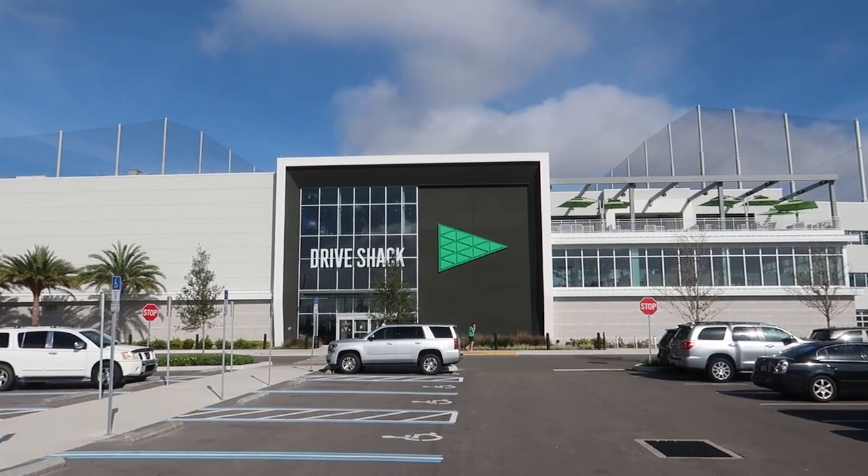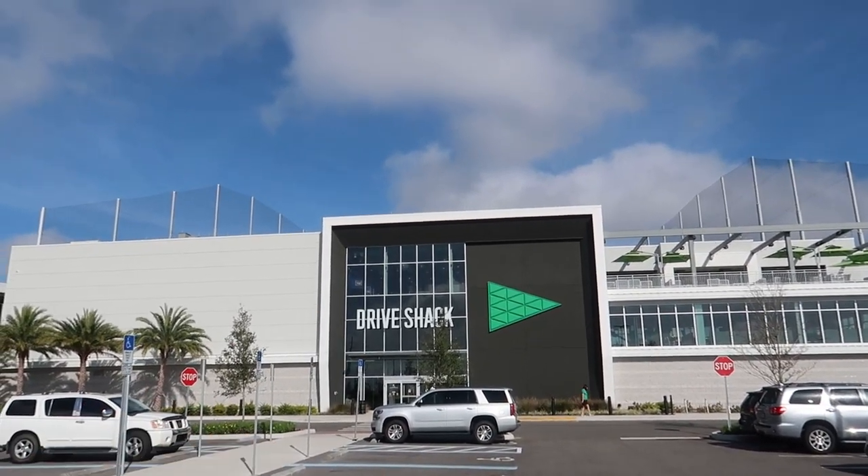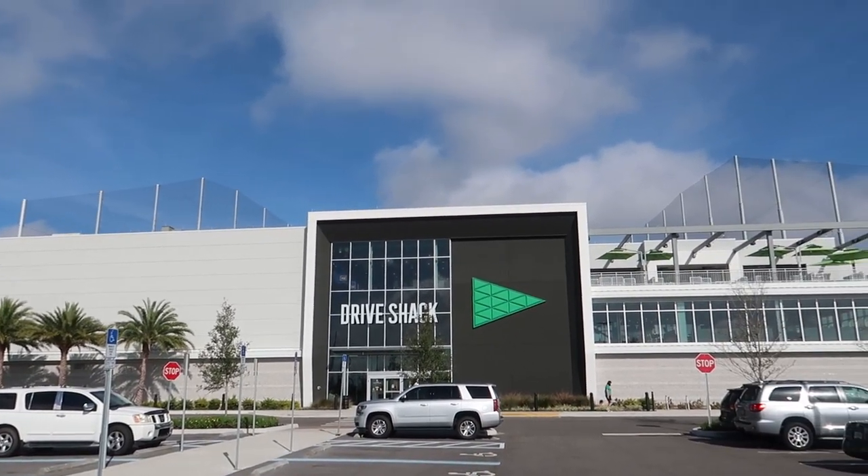The first thing is that they're pretty far away from each other. Topgolf is over by the convention center whereas this Drive Shack is out by the airport, as you can hear by this plane that's coming in right now.